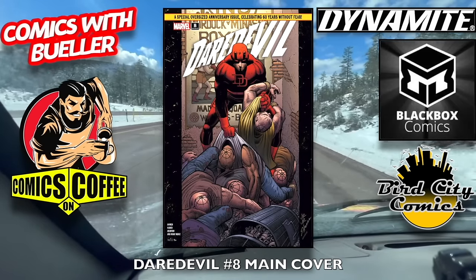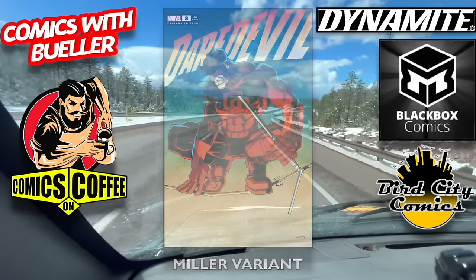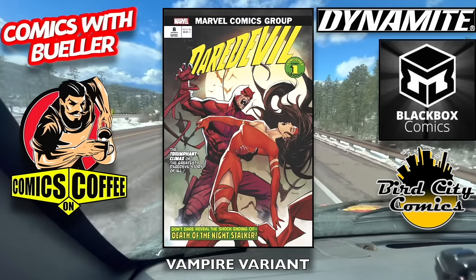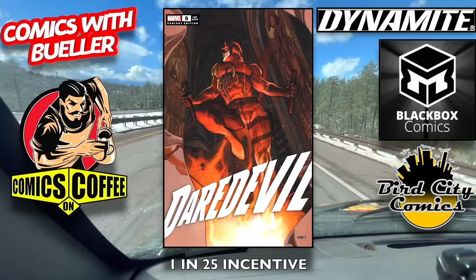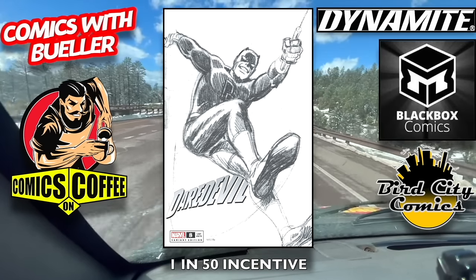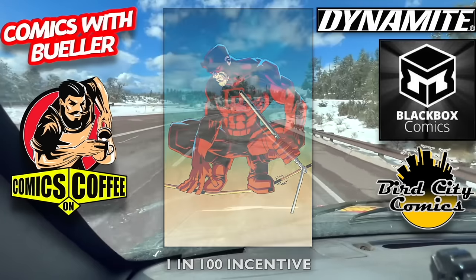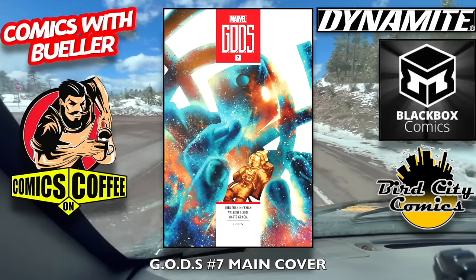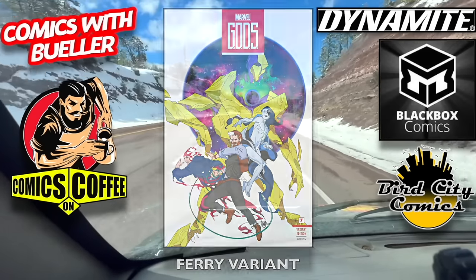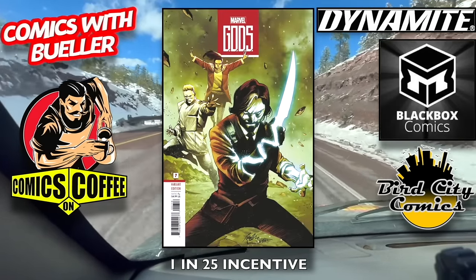Daredevil number eight — the main cover, a really awesome looking Frank Miller cover right here, not bad at all. The J. Scott Campbell variant. Another Vampire variant. The 1-in-25 incentive cover, the 1-in-50 incentive cover, and the 1-in-100 Frank Miller incentive cover — virgin one. G.O.D.S. number seven — the main cover, the fairy variant, the limb variant, and the 1-in-25 incentive cover.